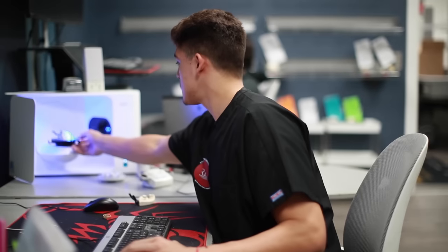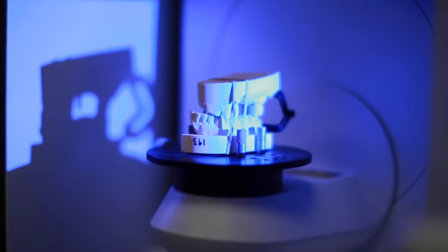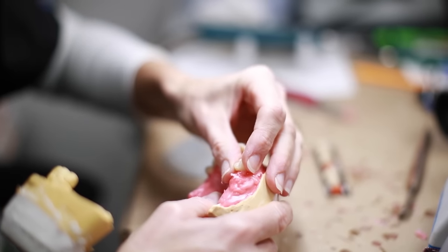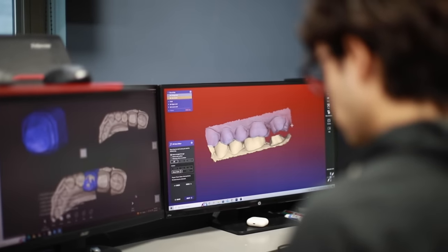As a dental laboratory technician, you will become a valuable member of the dental health care team, working behind the scenes to restore smiles and confidence. You will craft corrective devices and replacements for natural teeth in a commercial dental lab, working on the written order or prescription of a licensed dentist.